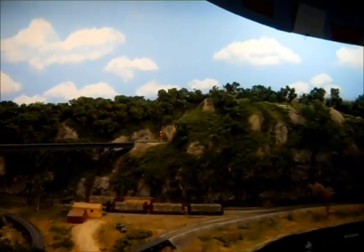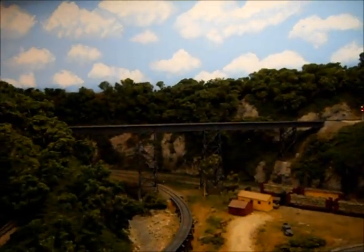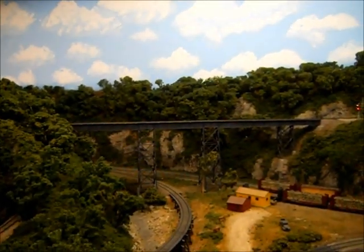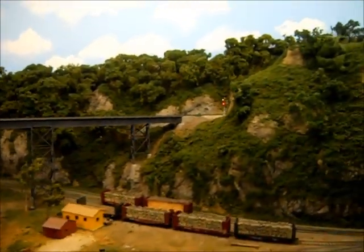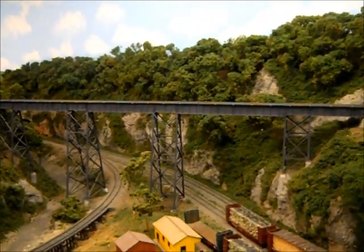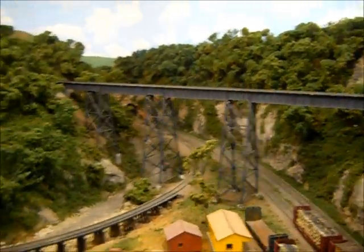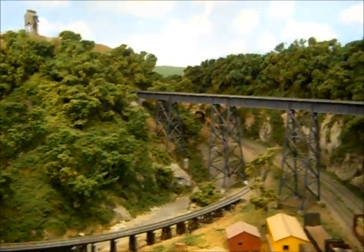Here you can see a large viaduct. We call it the Powell Creek Viaduct, but it's modeled after the Copper Creek Viaduct just south of Appalachia. The Eastern Kentucky is still running its own passenger trains. The 1,500 square foot HO scale layout is fully scenic.